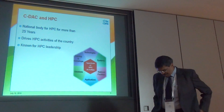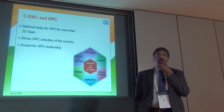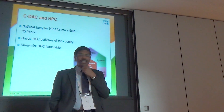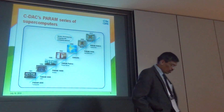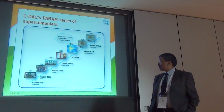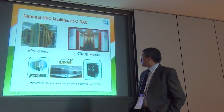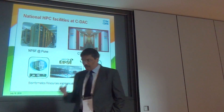CDAC and HPC are synonymous — CDAC was established for the development of HPC in the country. It's a national government body for HPC and has been in existence for more than 25 years, driving HPC initiatives all across the country and known for its leadership in HPC. CDAC developed the PARAM series of supercomputers starting in 1991, from the PARAM 8000 based on transputers, to today's PARAM UBA 2 which is a half petaflop machine. These are primarily sited in Pune and Bangalore.